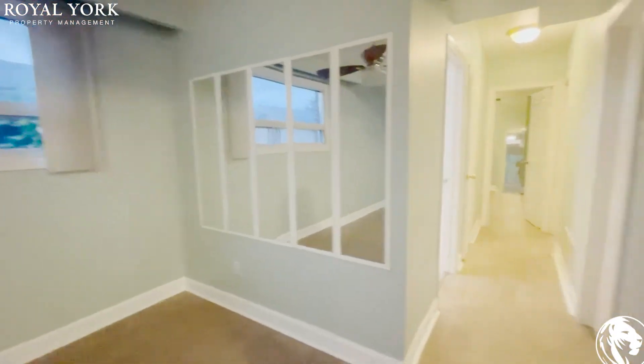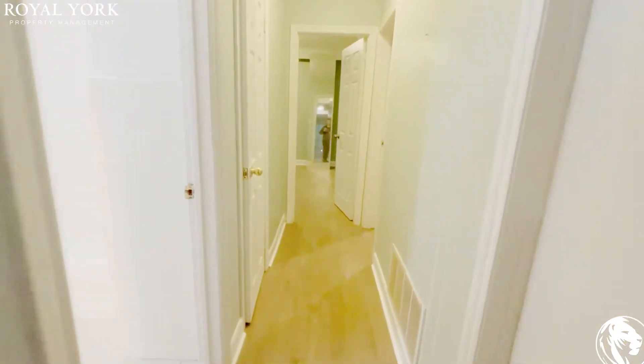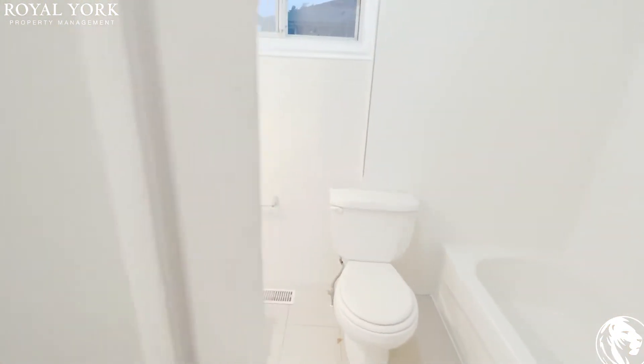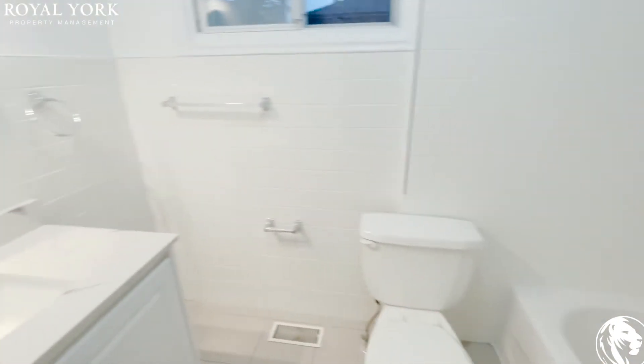This mirror will be coming out. As we go up the hall, we have the bathroom, which is also newly upgraded — brand new vanity, mirror, and nice tile. There's your tub and shower.